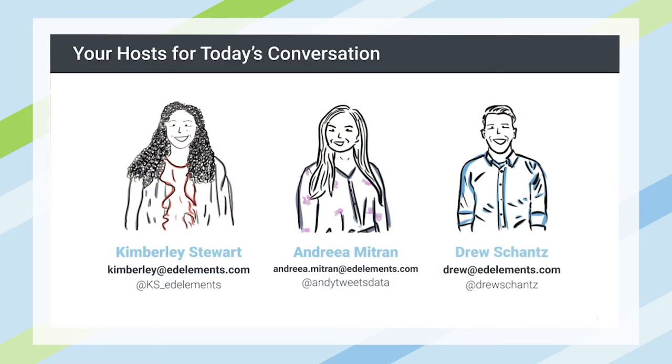And then I'll hand it over to Drew to introduce himself. Good morning, everybody. I'm Drew Schantz, joining Kimberly on the West Coast here in the San Francisco Bay Area. Also a design principal at Education Elements and working with these two fine folks on our research and development team.